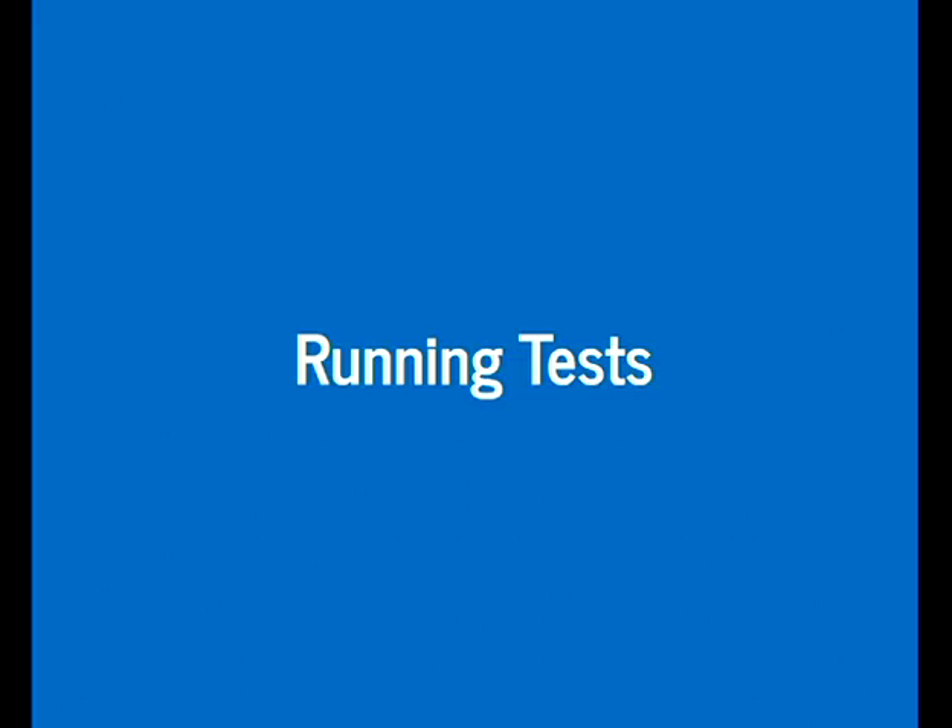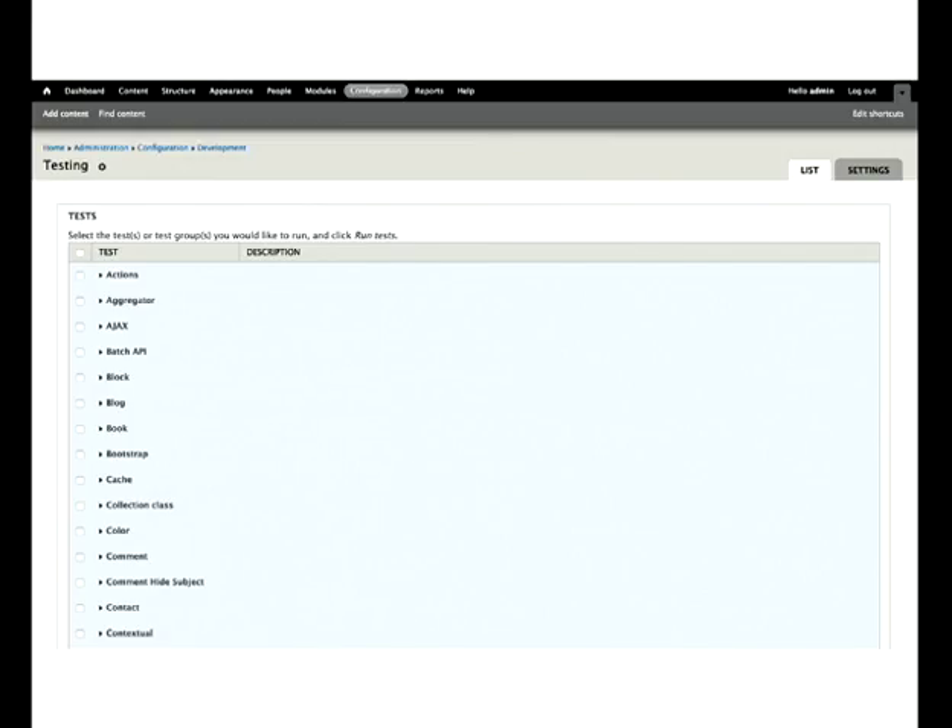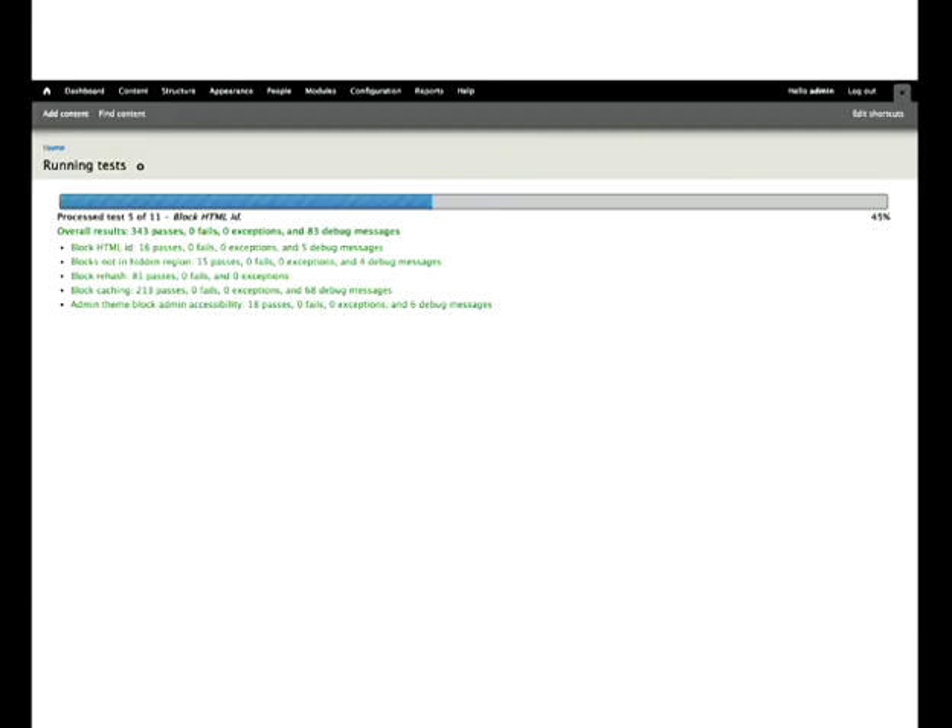How do we actually run tests? You can do it through the UI. If you have the SimpleTest module enabled, go to the configuration screen — there's an option for testing. You see a list of all tests grouped by group. Check the box and click the button to run them. You'll see feedback for each test — how many passes, exceptions, and debug messages.